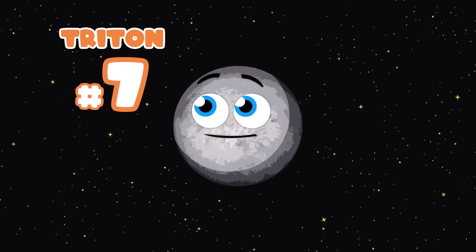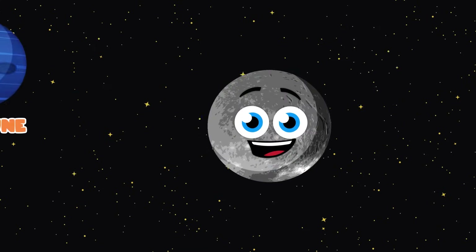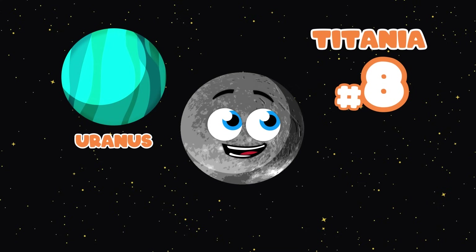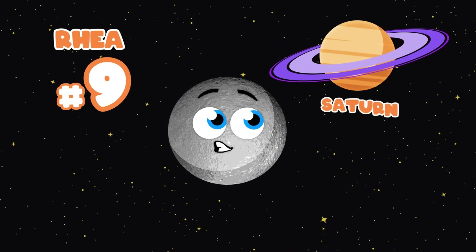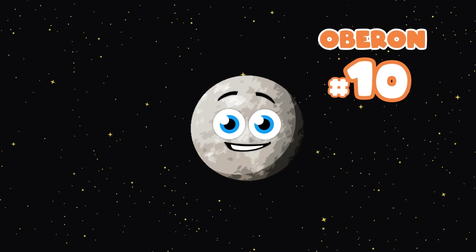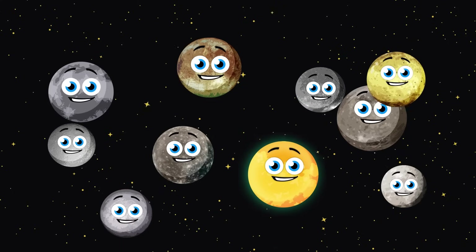Triton is my name, a moon of Neptune — how fun. I happen to fall in seventh place in this size comparison. I'm Titania, a moon orbiting Uranus. I'm the eighth largest moon, but you won't hear me fuss. Rhea here, one of the moons of Saturn. I came in ninth place as far as size, you just learned. Oberon is my name, Uranus I do orbit. I came in tenth place in this comparison list.